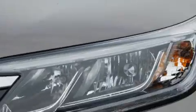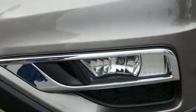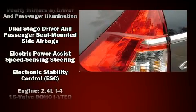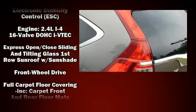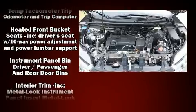Steering wheel-mounted audio controls and six speakers provide excellent sound throughout the cabin. Honda also prioritized safety and security with features such as head curtain airbags, front side-impact airbags, traction control, brake assist, ignition disabling.